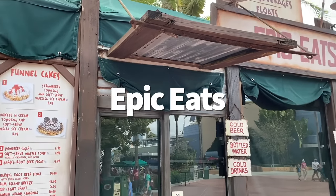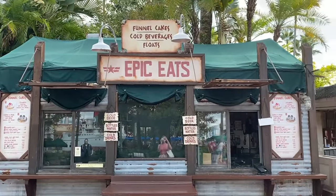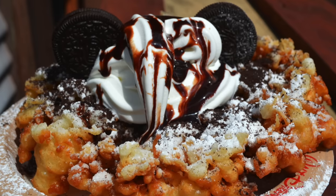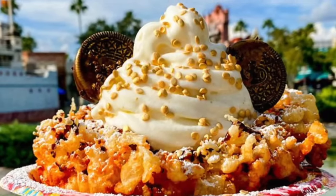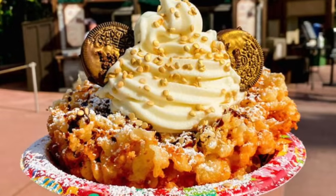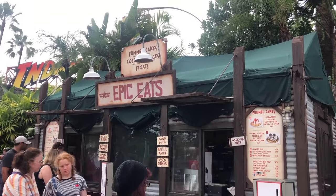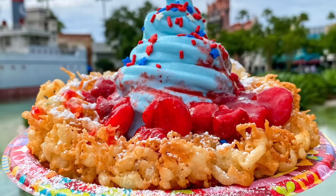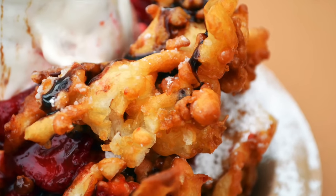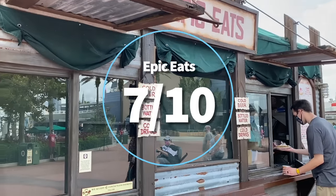Let's talk Epic Eats — it's funnel cake time. Echo Lake's Epic Eats kiosk satisfies your hankering for a good old funnel cake. You can get traditional powdered sugar funnel cakes the size of your head, or specialty versions like the cookies and cream with soft serve vanilla ice cream, or the super stunning 50th anniversary Glimmer and Shimmer funnel cake — the same as cookies and cream but with added golden cookies and sprinkles. If the dining plan comes back, these are usually a great deal for your snack credit. Pros: if you like fair funnel cakes, you'll like these. Cons: funnel cakes only, no sweet light treats, and essentially no seating. Overall, 7 out of 10.